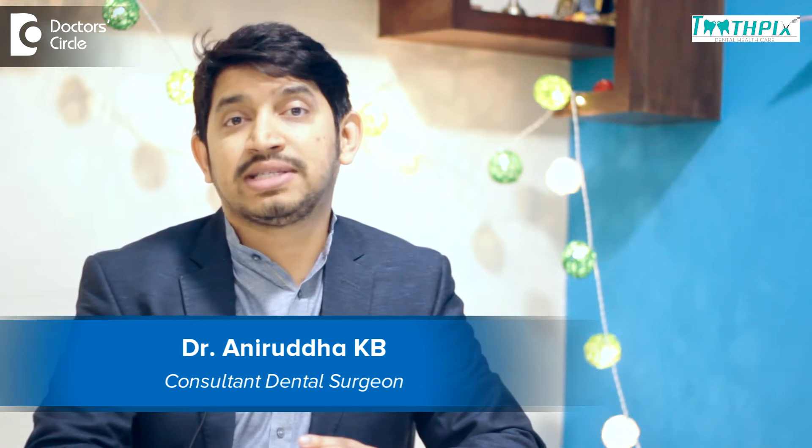Hello, I'm Dr. Anirudh, practicing dental surgeon at Toothpicks Dental Health Care, Jainaga.